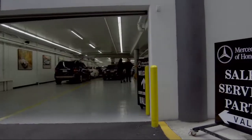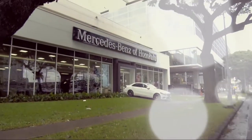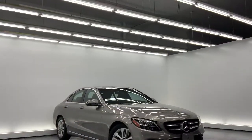Welcome to Mercedes-Benz of Honolulu, your premier destination for purchasing a vehicle. Here's a look at another one of our great vehicles in inventory.